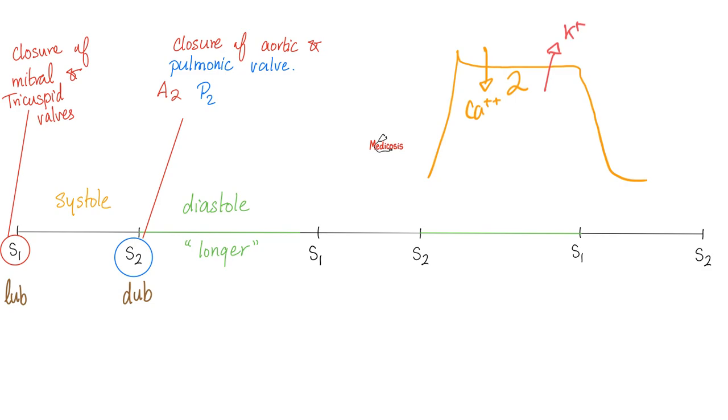That's why you need to listen to the heart carefully. The distance between S2 and S1 is longer than the distance between S1 and S2. S1 is caused by the slamming or closure of the tricuspid and mitral valves. S2 is caused by the closure of the aortic and pulmonic valves. Mitral and tricuspid close together; aortic and pulmonic close at the same moment, with a tiny split between them.